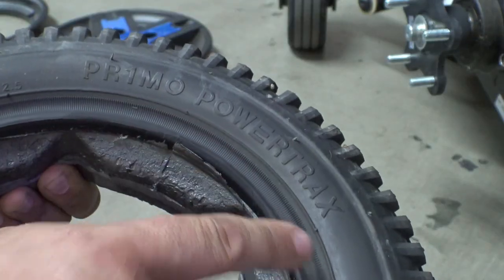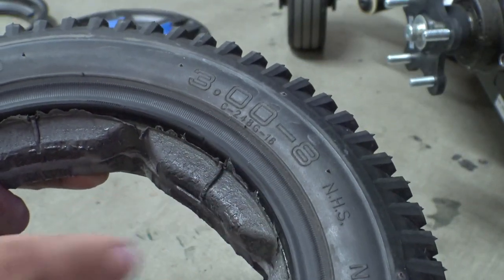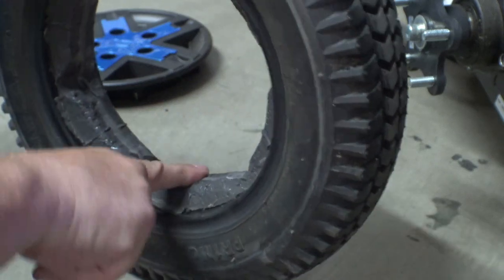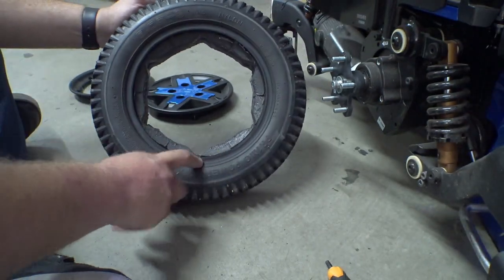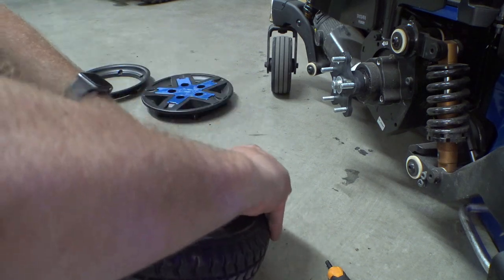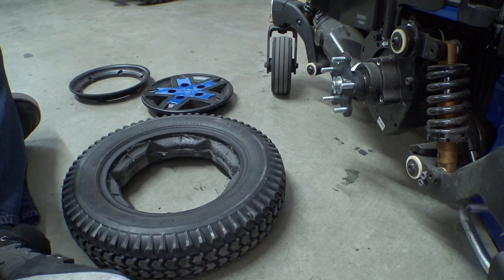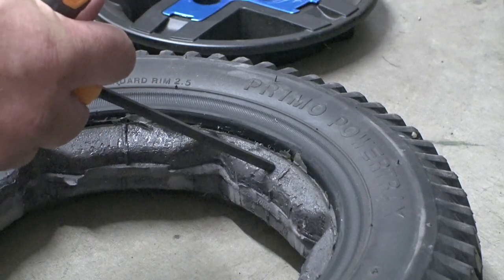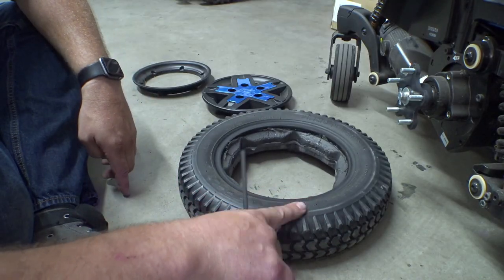There we go — Primo PowerTrax, size 3.0 by 8 inch. Our new tires are the same size but ever so slightly larger. Interestingly, this does not appear to be the same foam used stock on these tires with other chairs. I wonder if Quantum is using their own foam here — it's strangely compliant. I'll push this wrench into the foam and you can see it compresses pretty easily.